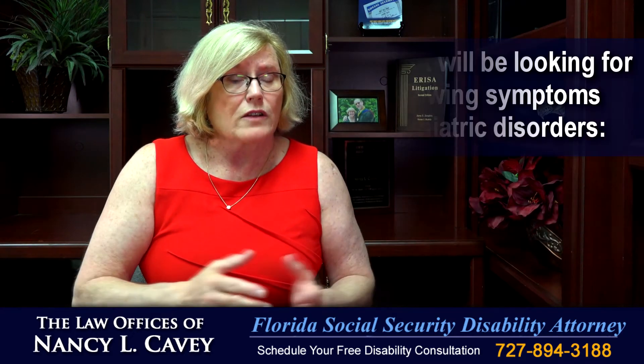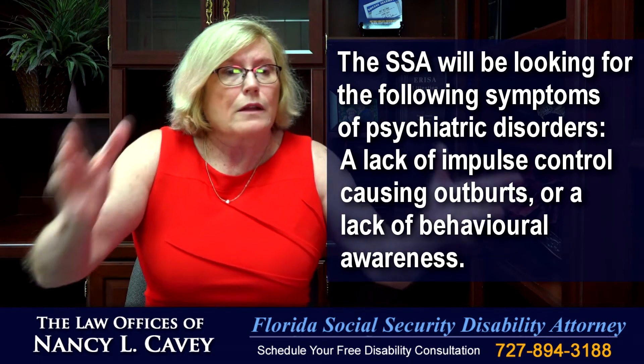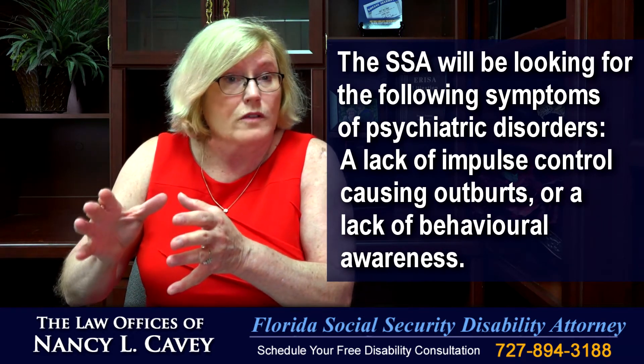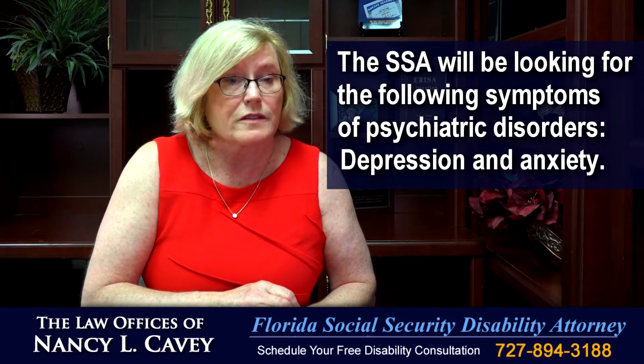In terms of psychiatric symptoms, we know that Huntington's can organically cause a lack of impulse control. That can result in outbursts in the workplace or a lack of awareness of one's behavior. And unfortunately, depression and anxiety are also common psychiatric disorders associated with Huntington's.